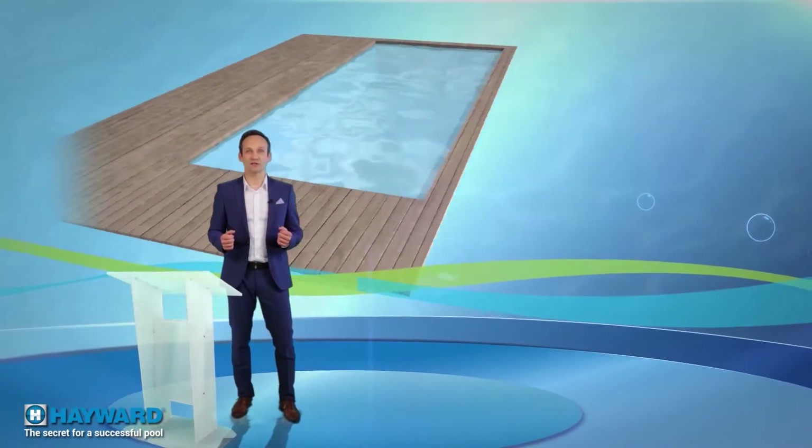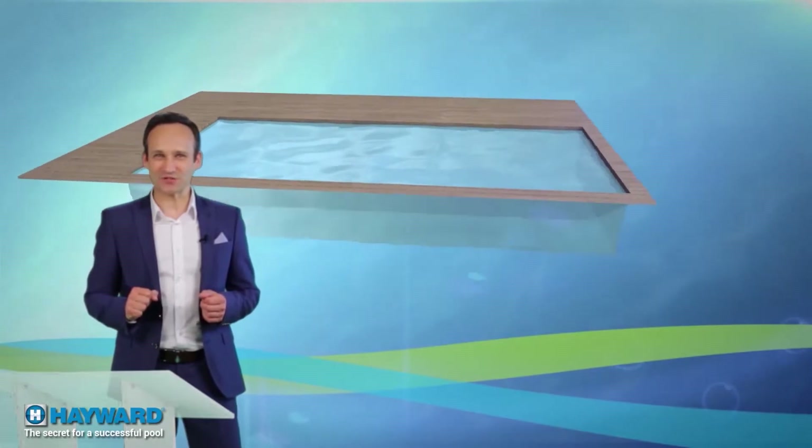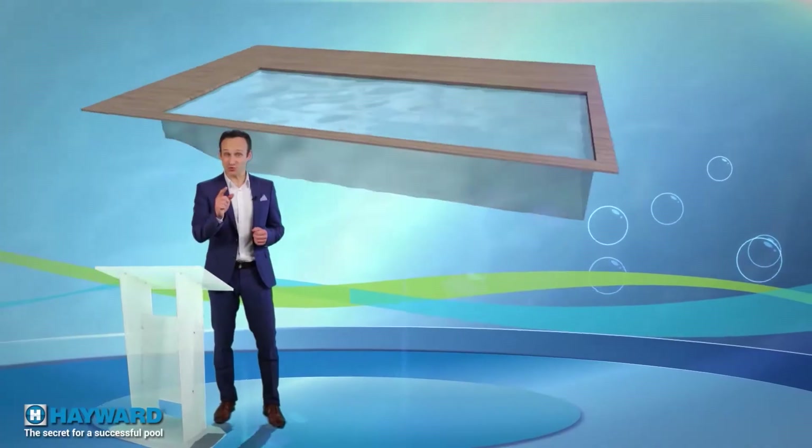How does a pool work? This is today's very interesting topic, which I'm sure will make things clearer for you and especially help you make the right choices for your pool.